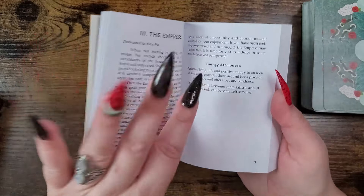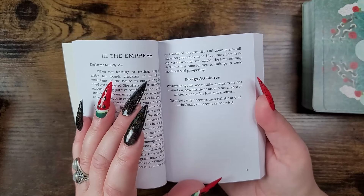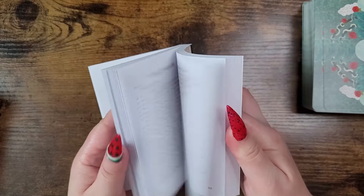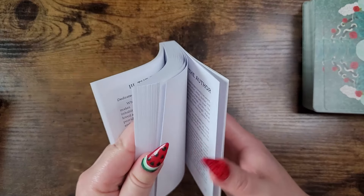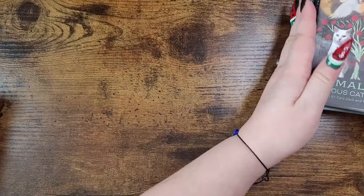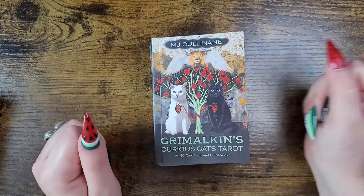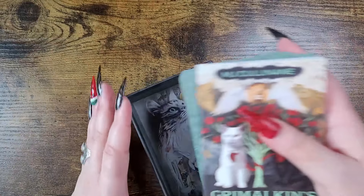The guidebook is great — we have a full explanation of the energy and then attributes: positive and negative, which you can interpret as upright and reversed. It's just really sweet. If you are a cat person, this is definitely one for you. I love the extra cards too — check out the full unboxing video for what they mean.